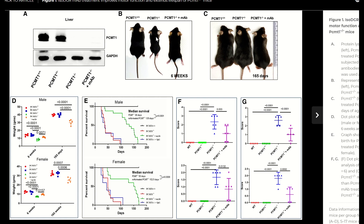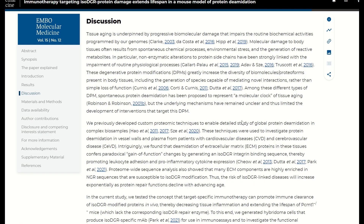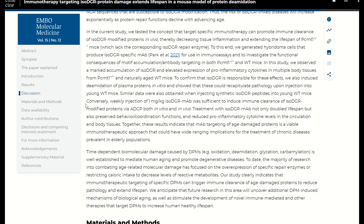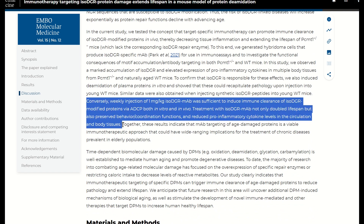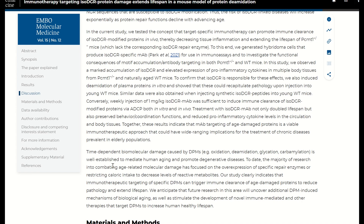Mice that lack the enzyme that converts this modification back live shorter. Their idea was to give these mice an antibody against the Iso-DGR modification to see if they could recruit the immune system to clear the damage. They gave these short-lived mice one milligram per kilogram every week of this antibody, and what they saw was that this effectively reduced the Iso-DGR protein levels, reduced the amount of pro-inflammatory cytokines, and extended the lifespan of the mice. The authors hypothesize this occurred by the antibody triggering cellular phagocytosis to remove the damaged proteins. Importantly, they didn't examine impacts in wild-type mice, which would have been nice to see.